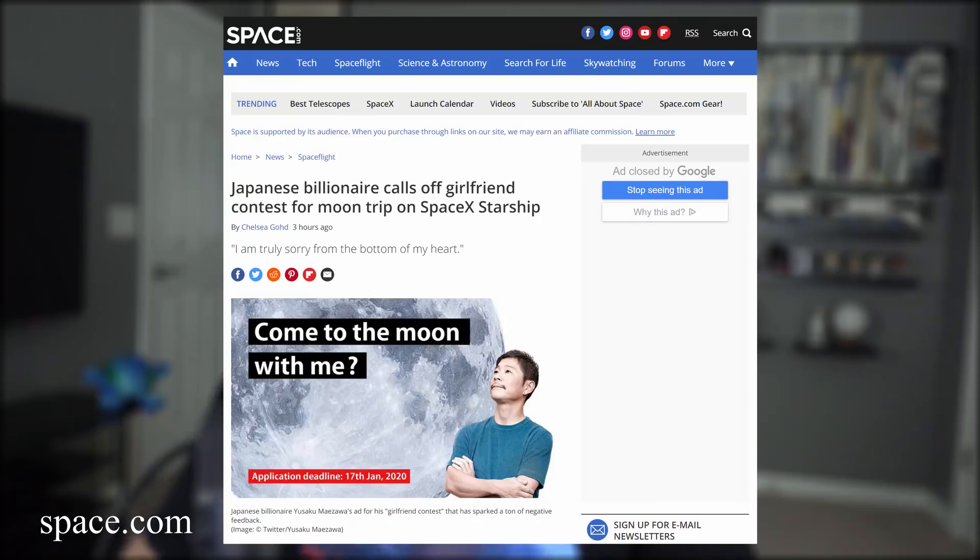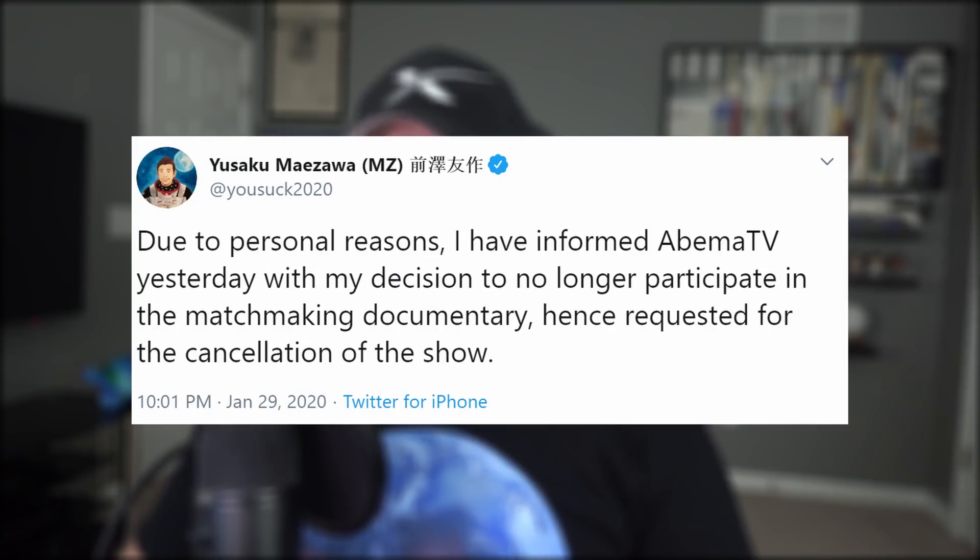Let me know what you think about all this — comment below. And the last thing concerning Starship: Maezawa, the Japanese billionaire funding a heavy portion of Starship's development and soon to be the first Starship passenger, apparently had reservations from the beginning about doing a reality TV show that would hook him up with a date for his trip to the moon. Maezawa decided to cancel the show and apologize to the 27,000 women who applied online.